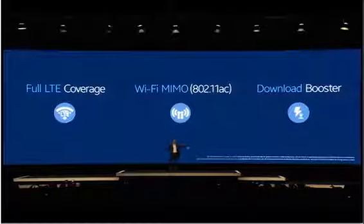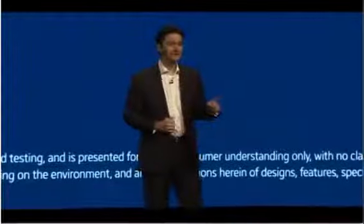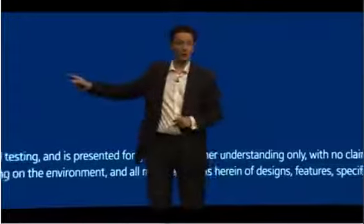But that's still not all. The Download Booster marries this enhanced Wi-Fi connection with LTE, and this combination will give you blazing fast downloads like never before. Imagine a gigabyte in just 30 seconds. That means your full HD movie is ready to go before your microwave popcorn has finished popping. Now, that's speed.